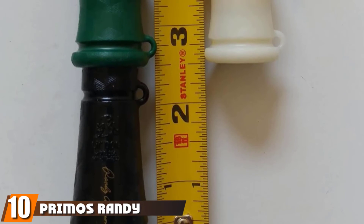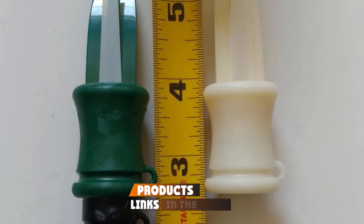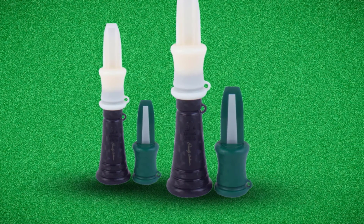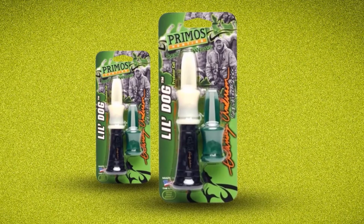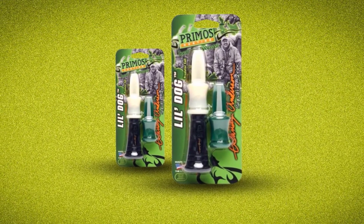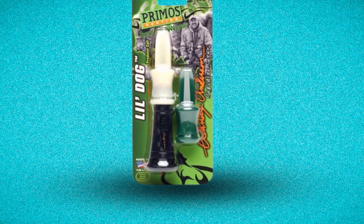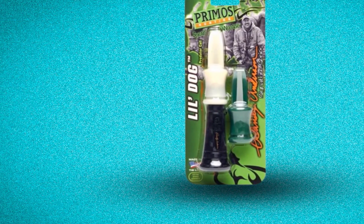Finally, the number 10 position is dominated by the Primos Randy Anderson Lil' Dog Predator Call. The reason this mouth-blown call stands out to us is that it is one of the very few that offer versatile range coverage. It comes with an excellent design that allows two mouthpieces to be used for different ranges, making it distinctive from other products. Since the call requires some practice, we think it's best for professionals and experienced hunters, though it will also work well for beginners who need some extra time to get used to it. In short, this is one of the most versatile and reliable calls on the market. With its two-piece set and a sturdy, lightweight build, it's going to last a long time providing outstanding user experience.